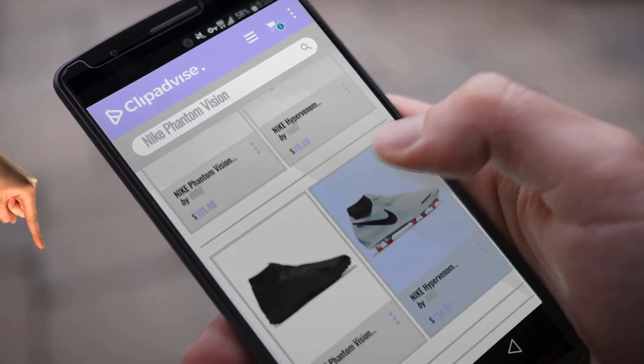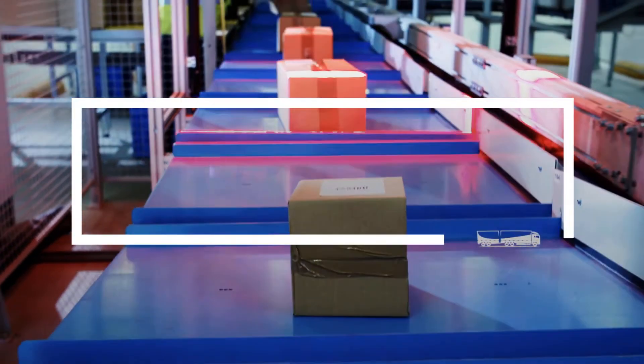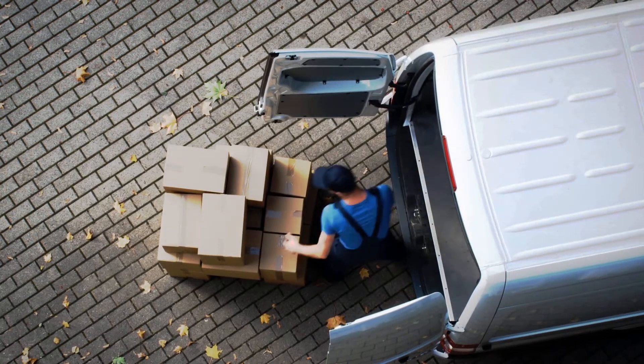If you are looking for Nike Phantom Vision, here's a collection you've got to see. At any time you like, just click this banner and get real-time deals on your favorite products.